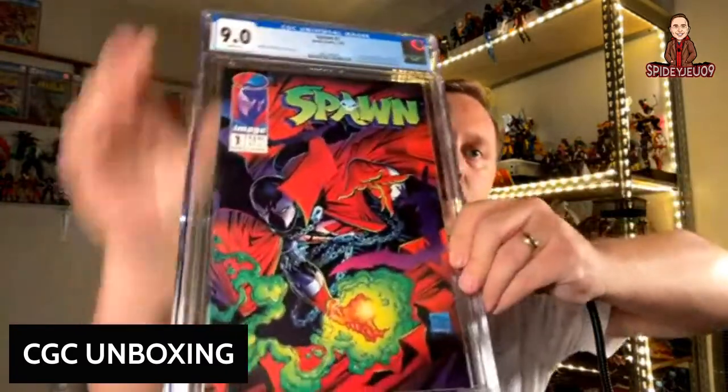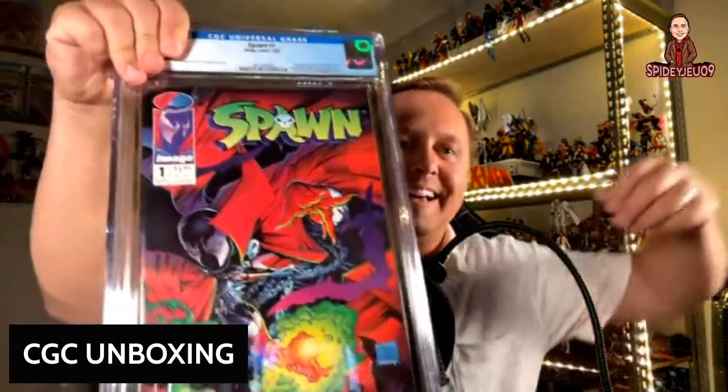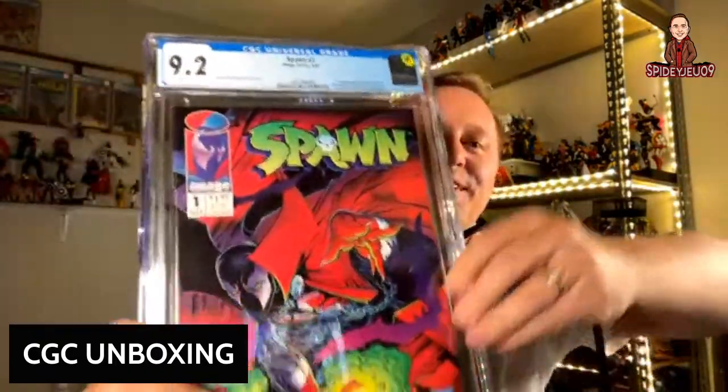Here's another Spawn book — a 9.0. I'd say wait until the movie comes out, but that keeps getting delayed because Tom wants full control of it. Here's another one at a 9.2. There are quite a few first appearances in Spawn number 1 too, but Al Simmons is the one I always point out. I should have the first appearance of Angela coming up here in a few minutes.